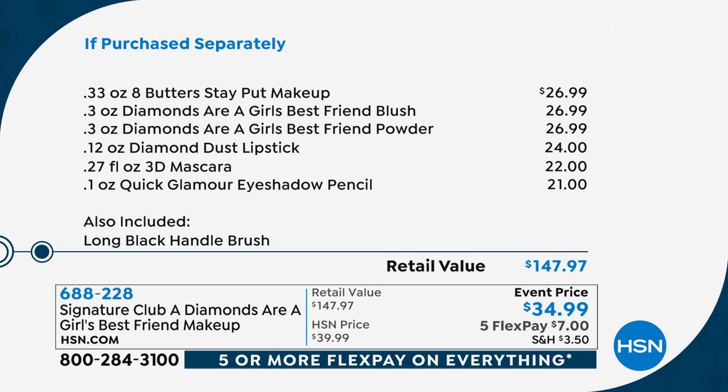$26.99 for the Eight Butters Stay Put Makeup, which is your foundation. Your blush with the diamond dust in it, $26.99. The Diamonds Are A Girl's Best Friend powder, $26.99. The lipstick, $24. The mascara, $22. And the quick glamour eyeshadow pencil in a beautiful aubergine, which is like an eggplant, for $21. That's a retail value of $147.97.